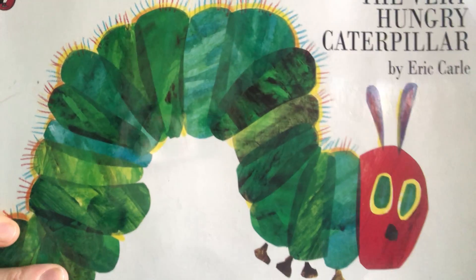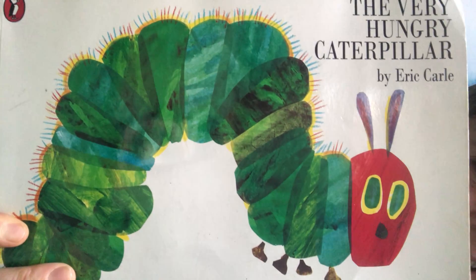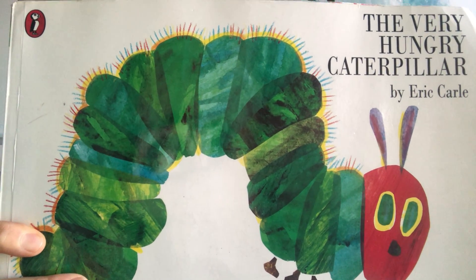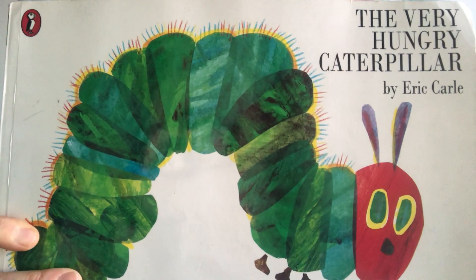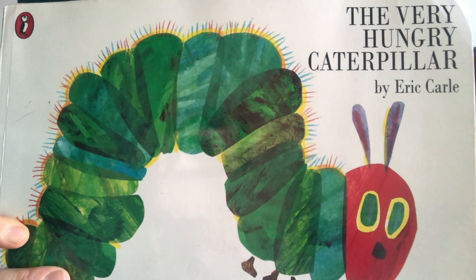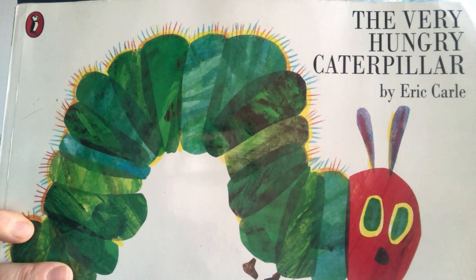Hi Year 2, welcome to Storytime. Now I know you've been learning about the life cycle of a butterfly in science over the last few weeks, so I thought we'd read a book about caterpillars — and you know caterpillars turn into beautiful butterflies. I know you all know this book really well, but it's still a really great book to read. So, The Very Hungry Caterpillar, and the author is Eric Carle. Here we go then — The Very Hungry Caterpillar.